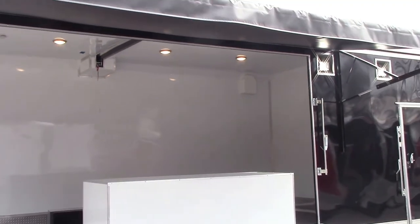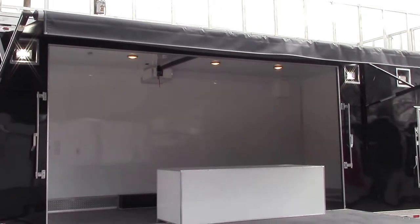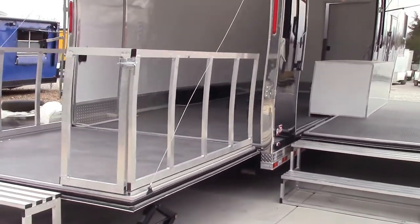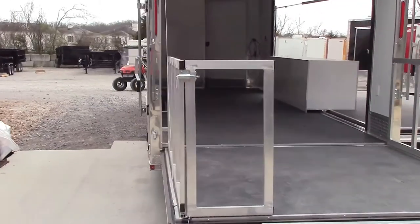We have three recessed LED lights on the passenger side. There are also roller wheels under the bottom of the trailer on the rear to help protect from dragging.